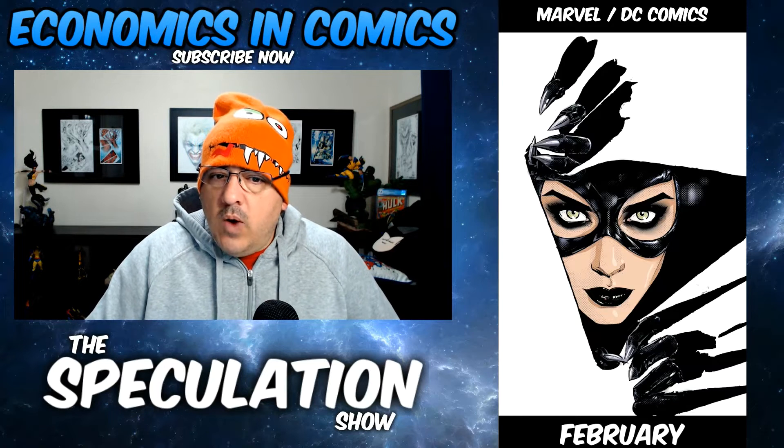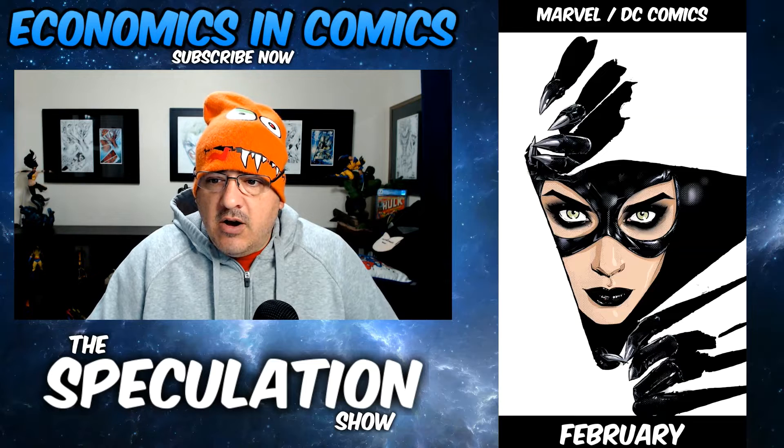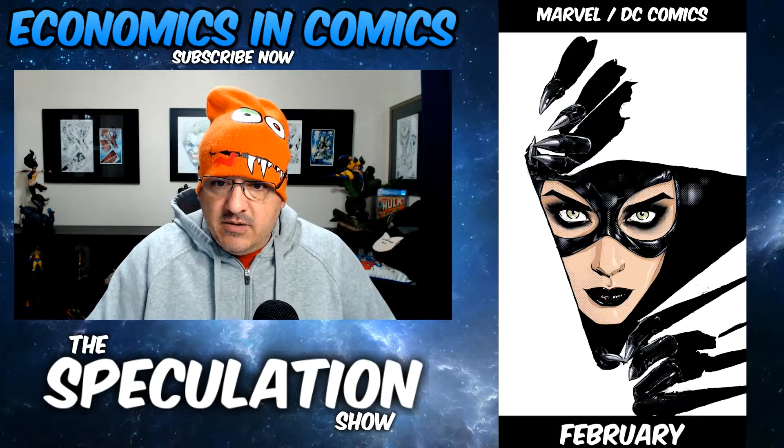Catwoman number 20. White covers usually don't hold up well but are sought after — they usually are hot. That one's sick.